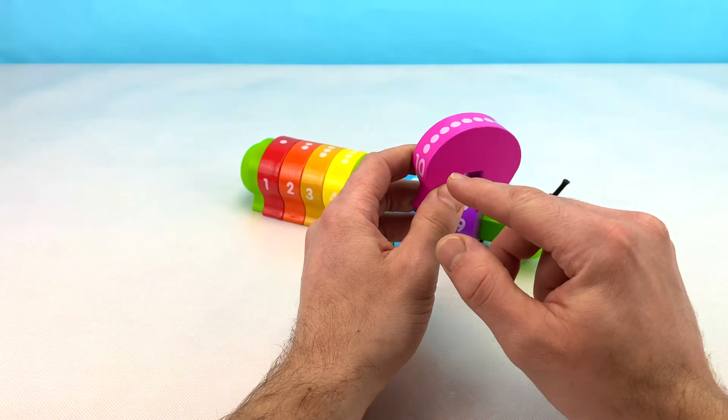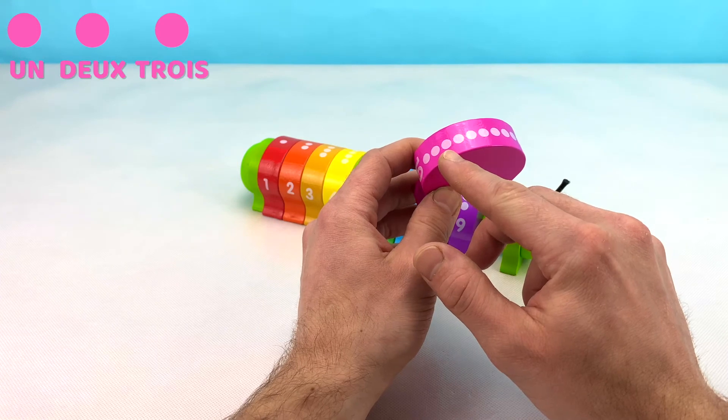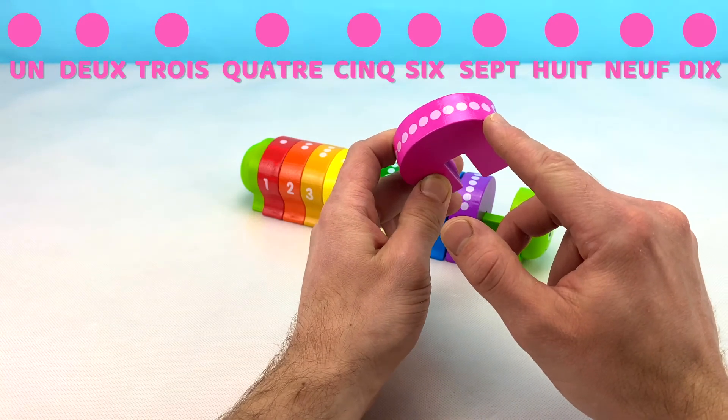And in French: un, deux, trois, quatre, cinq, six, sept, huit, neuf, dix.